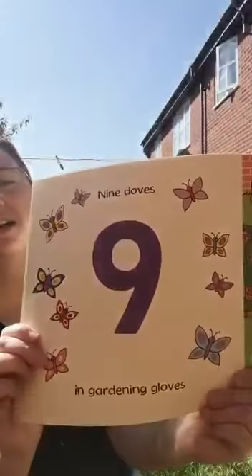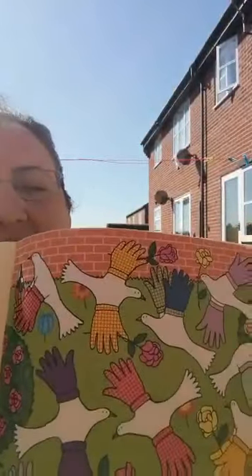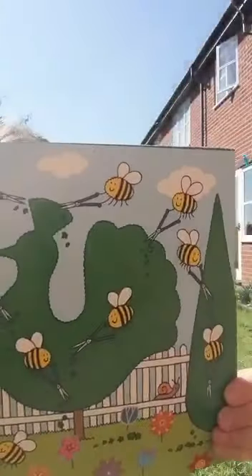Nine doves with gardening gloves. Don't they look funny with all those gloves on? Ten bees — you guessed it — pruning trees.